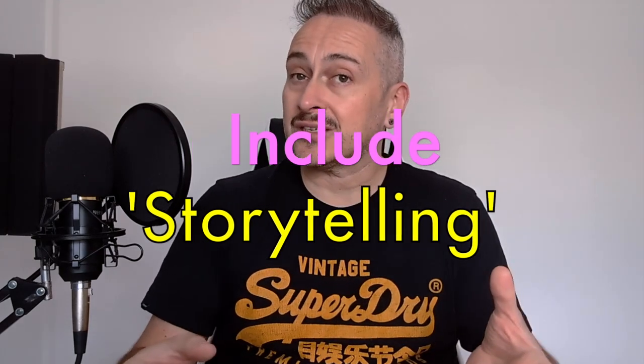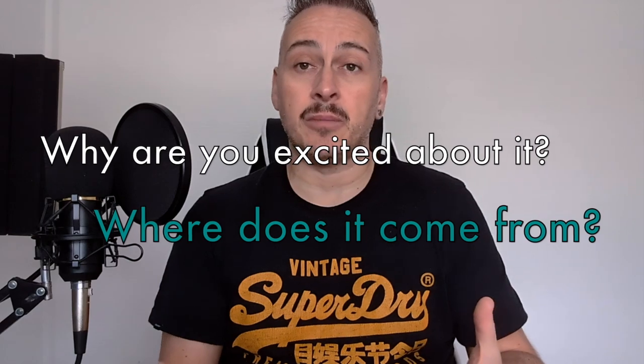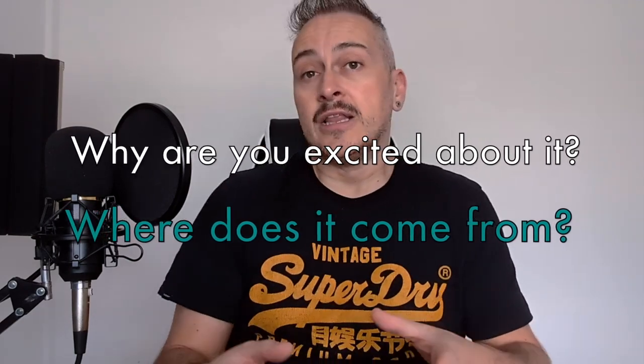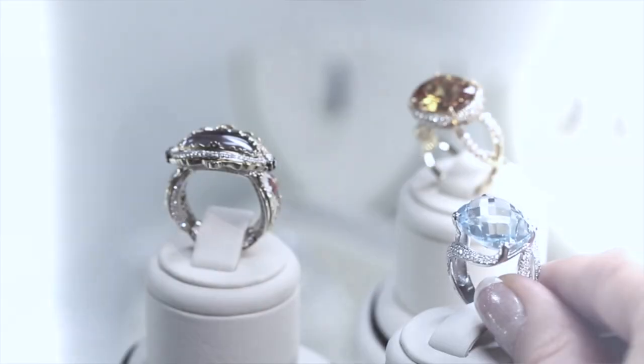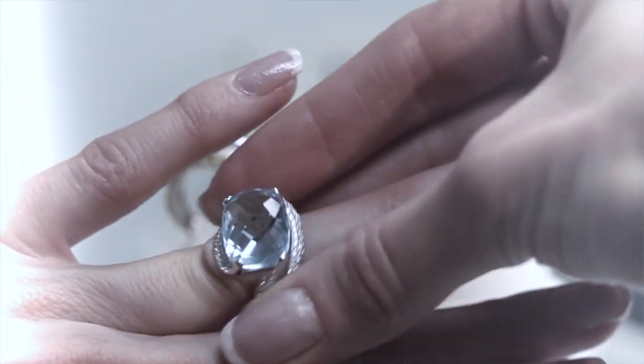Beyond these technical aspects, storytelling is also essential to a successful unboxing video. You want to create a narrative that draws your viewers in and keeps them interested. That might be as simple as sharing a personal anecdote about why you're excited to try out the product, or sharing some interesting facts about the product's history. I love to relate my own lifestyle to the product when filming, sharing how I've used it and why I'm excited about it. By telling that story, you can create an emotional connection with your viewers and make them more invested in the unboxing process.